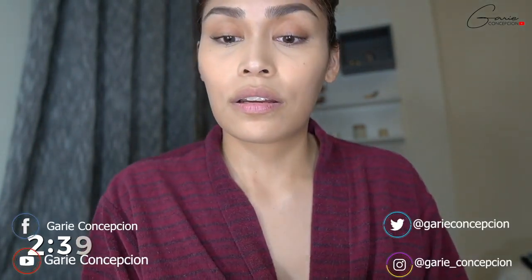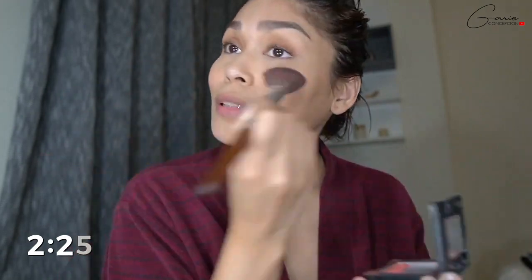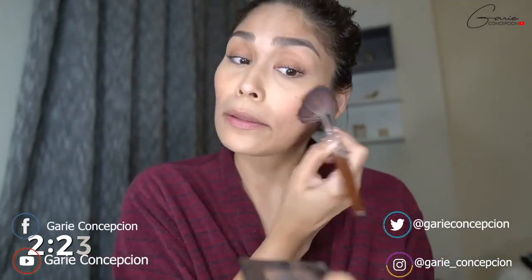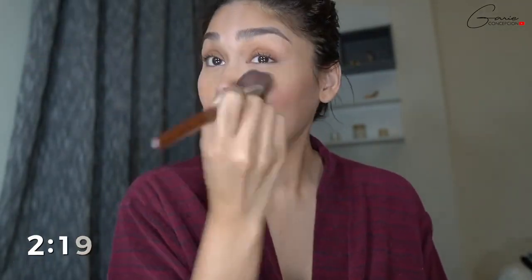Kilay guys, ito nabilog ko to sa Japan. Hindi ko alam kung ano yung brand bilang it's in Japanese characters. And then, paubos na yung blush on ko but just for a little color, we will use our Fit Me by Maybelline — ayan, pati sa ilong parang sun-kissed kunyari.